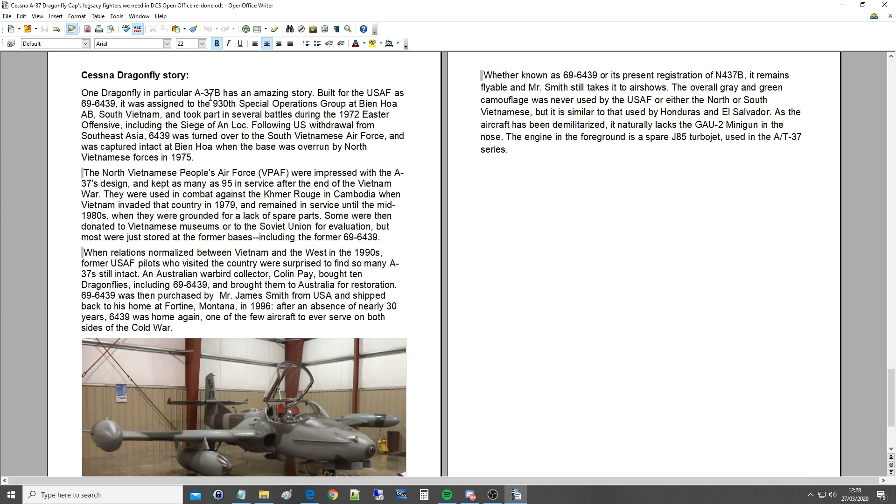Cessna Dragonfly story: one Dragonfly in particular, an A-37B, has an amazing story. Built for the USAF, it was assigned to the 930th Special Operations Group at Bien Hoa Air Force Base, South Vietnam, and took part in several battles during the 1972 Easter Offensive, including the Siege of An Loc. Following US withdrawal, the aircraft was turned over to the South Vietnamese Air Force and captured intact at Bien Hoa when the base was overrun by the North Vietnamese in 1975. The North Vietnamese People's Air Force were impressed with the A-37's design and kept as many as 95 in service after the end of the Vietnam War. They were used in combat against the Khmer Rouge in Cambodia when Vietnam invaded in 1979. They remained in service until the mid-1980s when they were grounded for lack of spare parts.